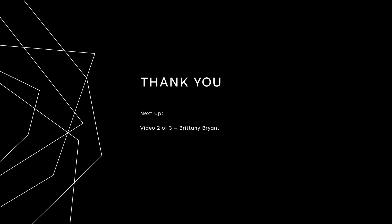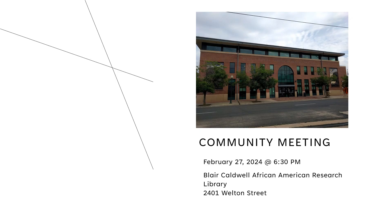Thank you for tuning in today. Please check back next week for the second of three installments in our ADU video series. Next week's video will be narrated by my colleague Brittany Bryant. Following our videos, we will be having the first in-person community meeting on Tuesday, February 27th, 2024 at 6:30 p.m., located at the Blair Caldwell African American Research Library, which is at 2401 Welton Street. Thank you.